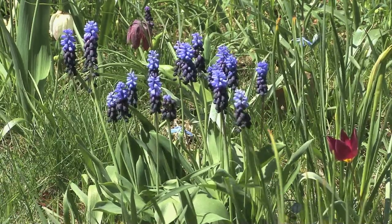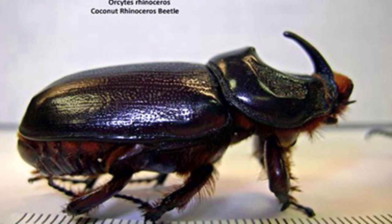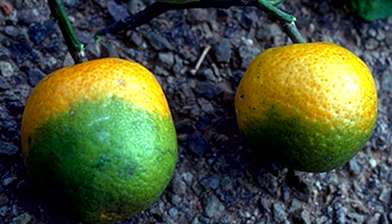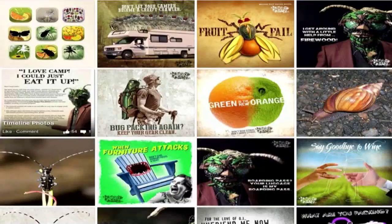It's spring, which is a good thing, but it also means hungry pests are coming out. Plant pests and diseases cause a lot of damage and cost a lot of money. Hungry pests cost the United States approximately $120 billion a year. That impacts everything from our food, to our health, to our environment, to our parks, to our home landscaping.